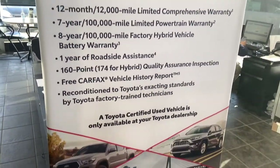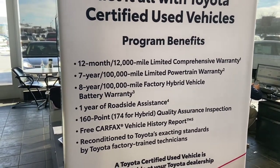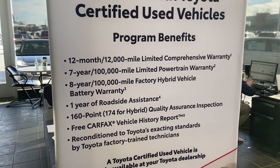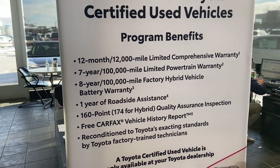You'll see this here in our showroom — this is a list of all the warranties that come with every single Toyota certified used vehicle. You're going to get a 12 month, 12,000 mile limited comprehensive warranty, a seven year, 100,000 mile powertrain warranty, and an eight year, 100,000 mile hybrid vehicle battery warranty that comes with hybrid models.